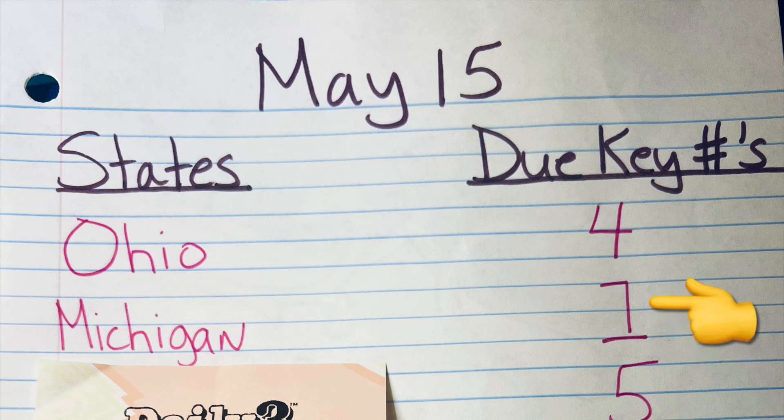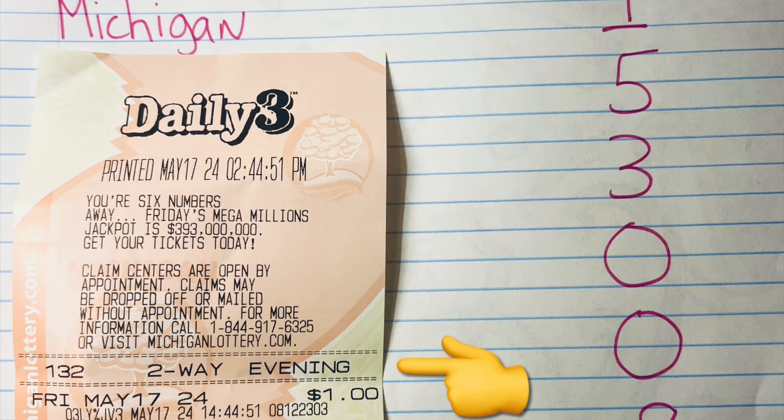On screen I have my dukey number list from May 15th. For those of you that don't know what a dukey number is, either you're new to the channel or you haven't watched the many videos I've made about dukey numbers. Either way, I'm going to keep it moving. For the week of May 15th, Michigan's dukey number was one — keep that in mind.